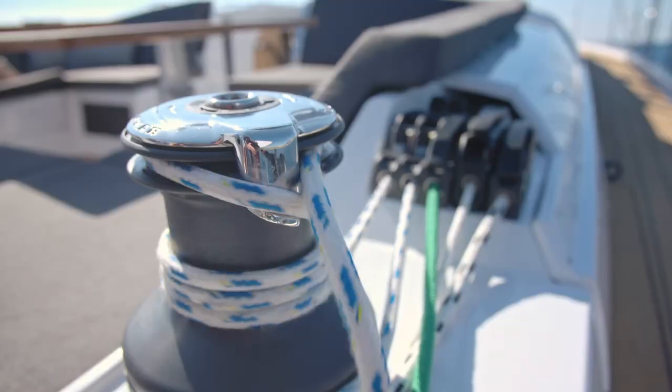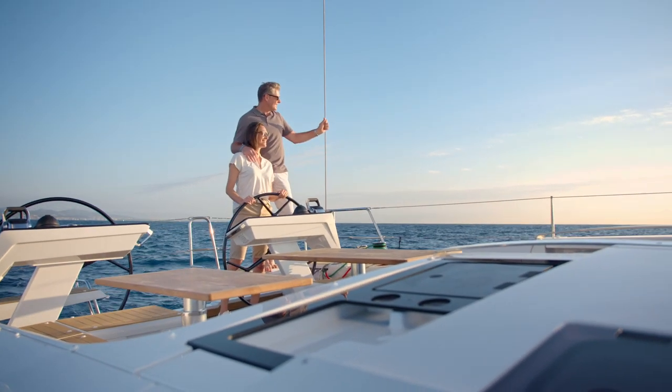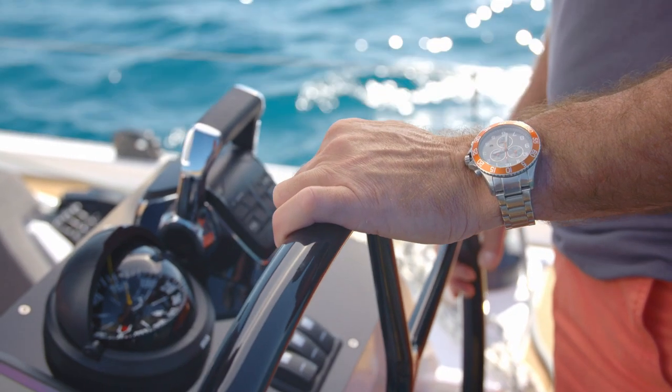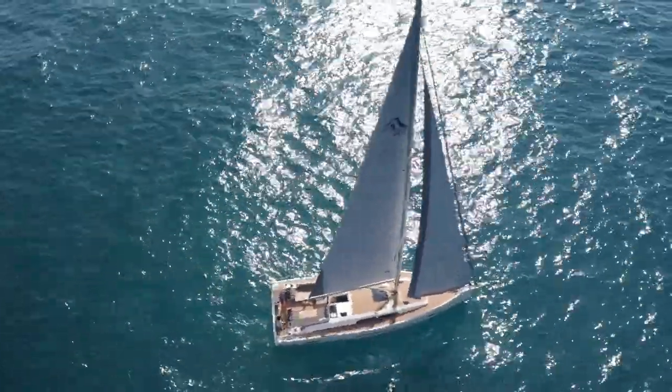Faster and more stable, easy to sail with a clean, clear deck layout. Volumes that do justice to the contemporary styling of the interior. No wonder the new HANSA 460 has been voted Best Family Cruiser in the European Yacht of the Year Awards 2022.